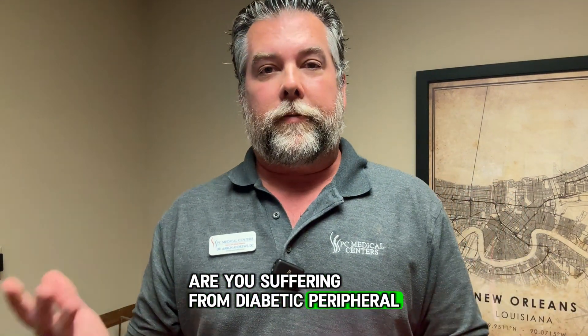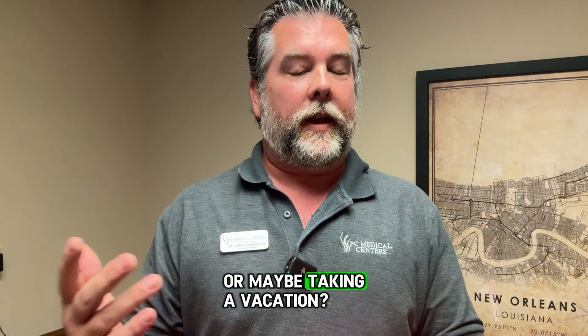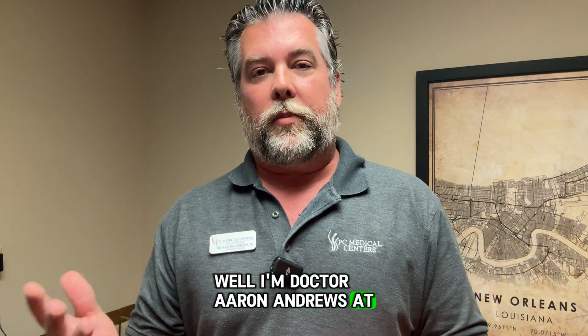Hi, are you suffering from diabetic peripheral neuropathy? Is it stopping you from enjoying life, or maybe taking a vacation, walking, even driving? Well, I'm Dr. Aaron Andrews at PC Medical Centers.